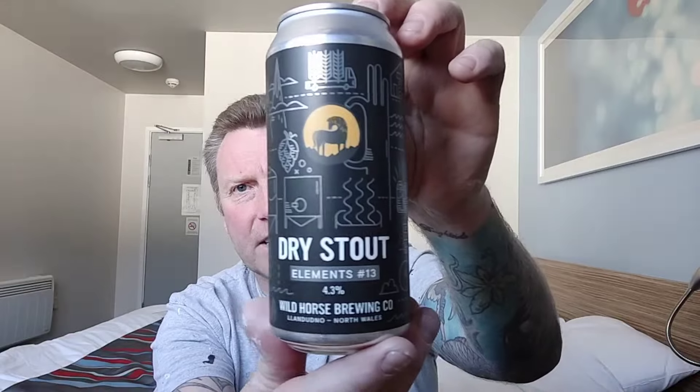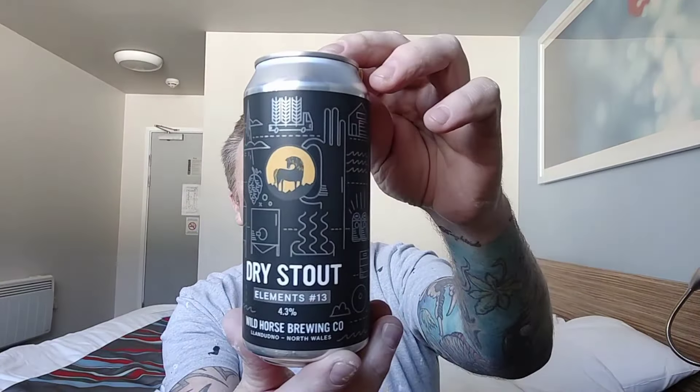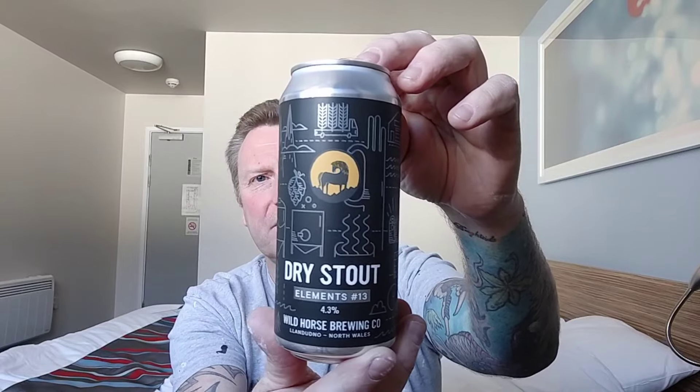Next one is their Elements 13, and this is a Dry Stout coming in at 4.3%. I'll tell you more when I review them — I'll have a look at the back if I can read it — but again, lovely artwork.